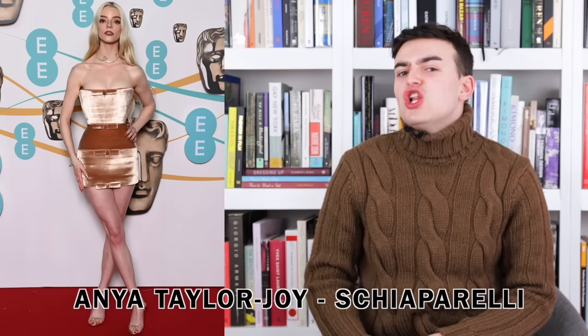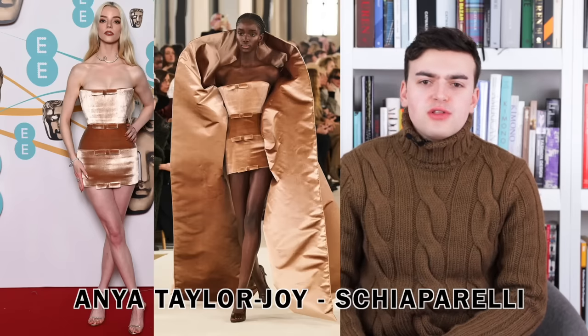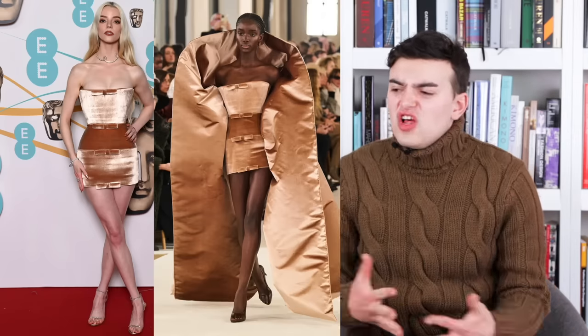Next up we have Anya Taylor-Joy wearing Schiaparelli. This is probably one of the more controversial looks of the evening. It's the finale style from the Spring 2023 haute couture collection — a cocktail dress in champagne velvet with a matching shawl of champagne velvet that goes around the head and falls down to the floor but exposes the back. At a certain point Anya takes off the shawl and shows the strapless cocktail dress underneath.